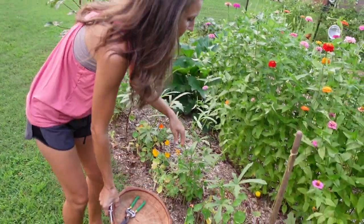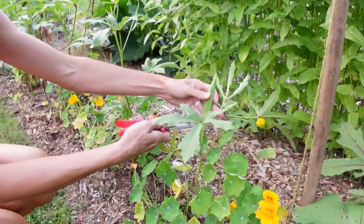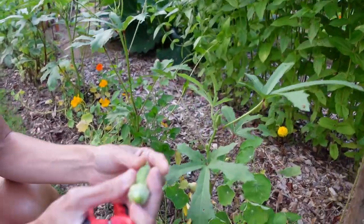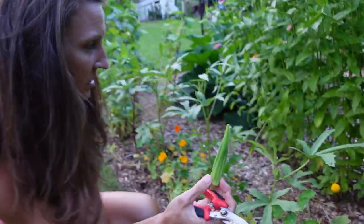Okra grows like a weed, so when it's getting hot you often have to come down here twice a day to harvest it. I can see one that's kind of gotten away from me. This one actually isn't too bad, but for raw eating I like them to be a little smaller. I don't let them get much bigger because they get really woody and hard to bite through.